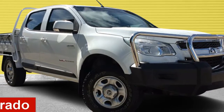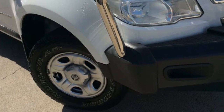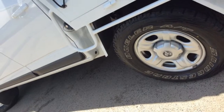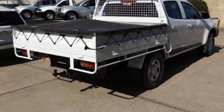Looking for a 2014 Holden Colorado? This Colorado has a reliable 2.8 litre engine that gives you more control with its manual transmission. The attractive white exterior is complemented by its stylish interior. This vehicle has all the features you could dream of.